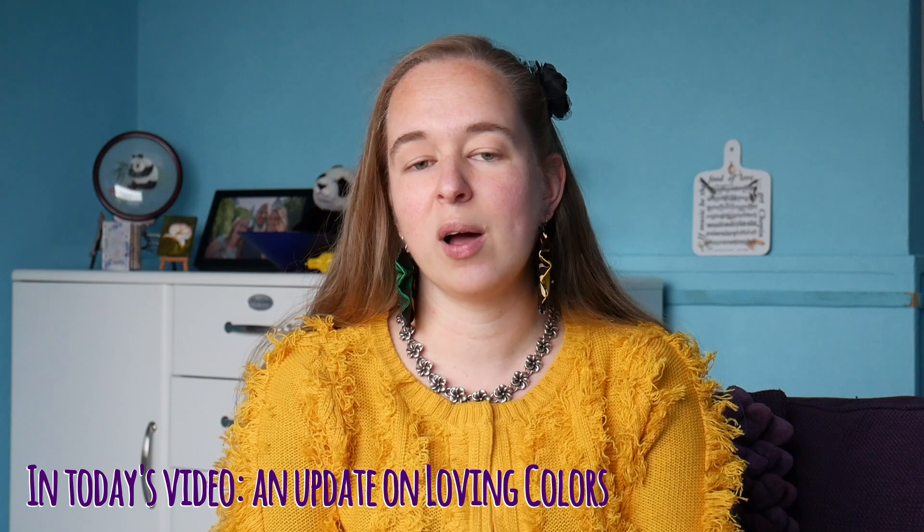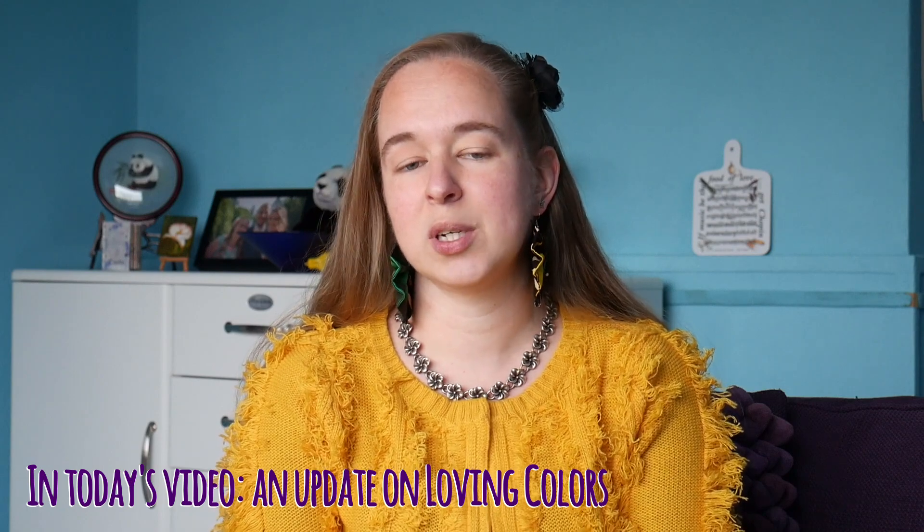Hello everyone, welcome back to a new video. My name is Krista, and in my last video I promised that I was going to give you an update on Loving Colors as soon as my website was going to be online. I'm really happy to share with you that my website is now online and everyone can visit. In this video I want to walk through the website together with you so you can see where to find it, what's available, and how to purchase it.